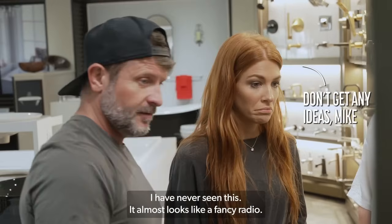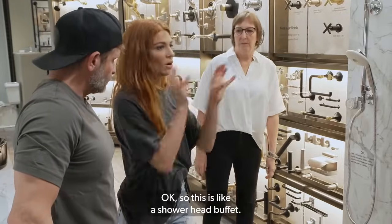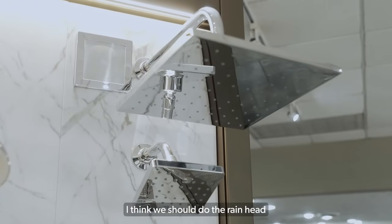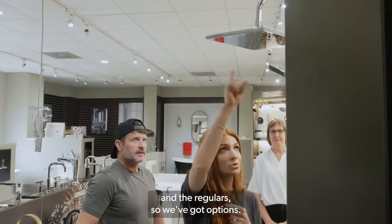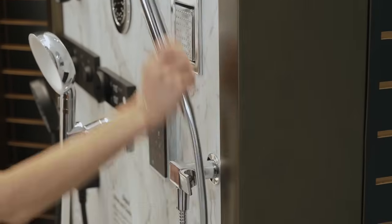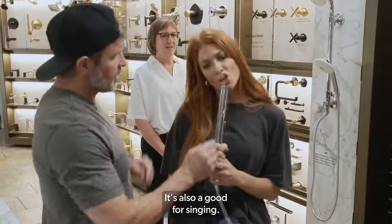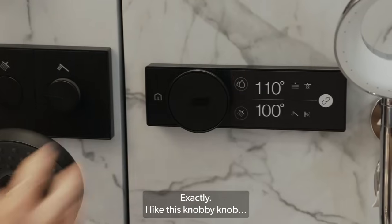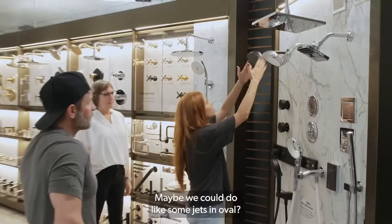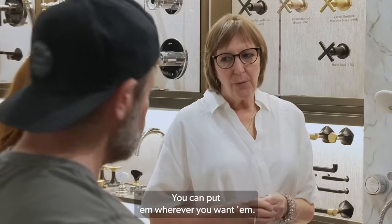I have never seen this — it almost looks like a fancy radio. EJ's going to freak out. OK, so this is like a shower head buffet. I think we should do the rain head and the regular so we've got options. I'm thinking Stacy would use the more traditional one. Aren't we in agreement that we like this one the best? It's also good for singing. I like this knobby knob a lot — maybe we could do some jets, oval. I can put them wherever I want them.